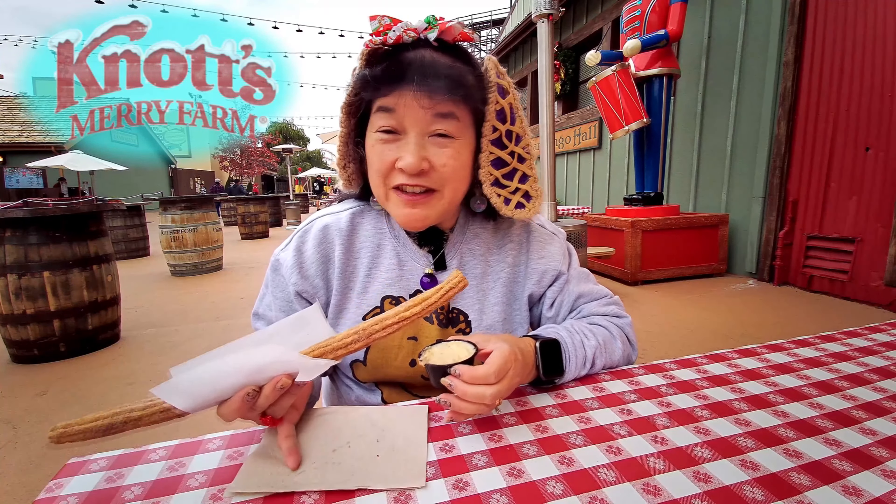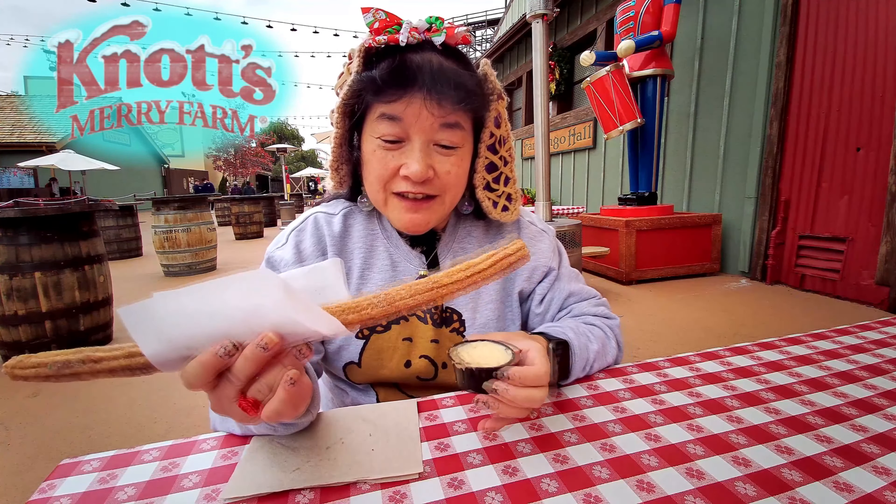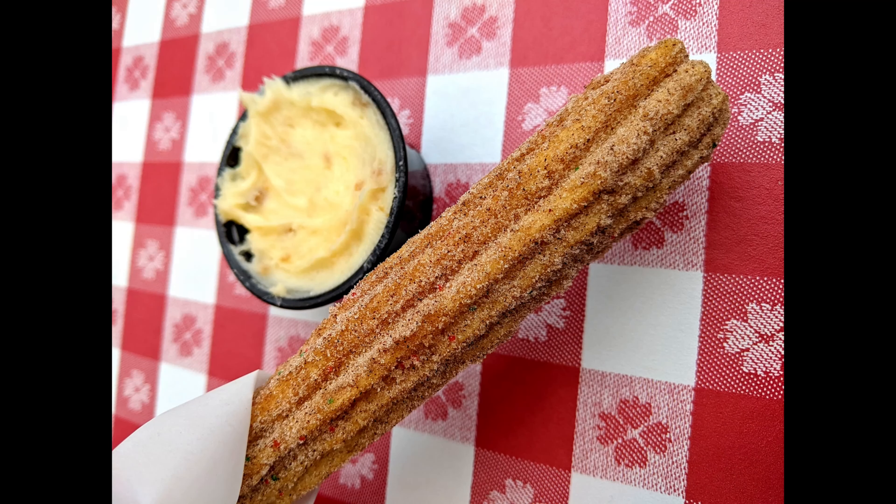Today we're here at Knott's Berry Farm, and we came to the new section right past Ghost Rider, Gingerbread Lane, and we got their Christmas churro.